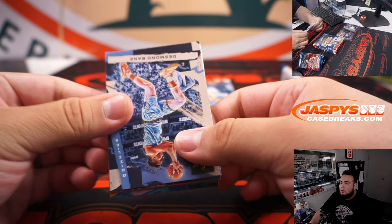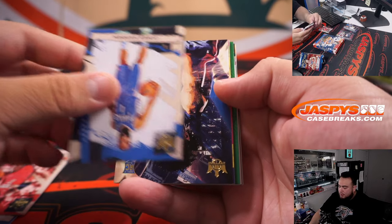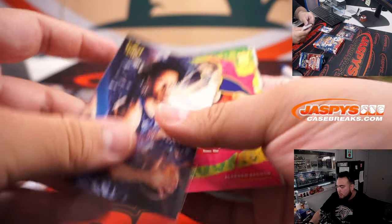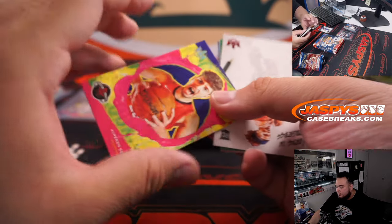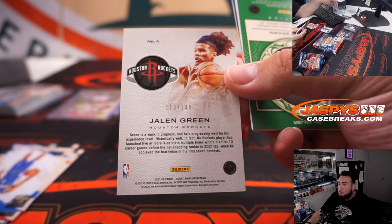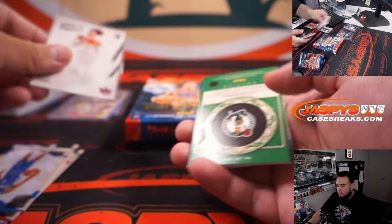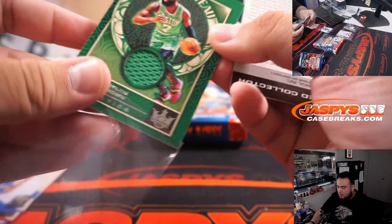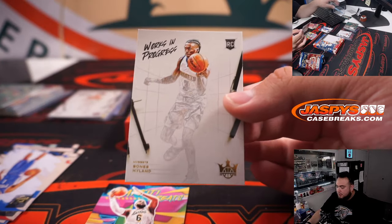All right, we got Desmond Bain, Dennis Schroeder, James Harden, Cade Cunningham — level one. We got a level two Alperen Sengun, Jalen Green — that's numbered to 149, that's a nice one there for the Houston Rockets. Jaylen Brown relic, and then we got a Redemption — how about that — Lakers LeBron James, and then Bones Hyland Work in Progress.